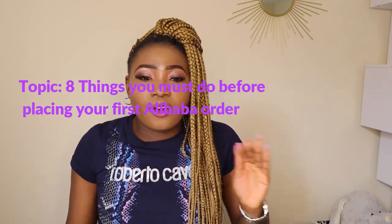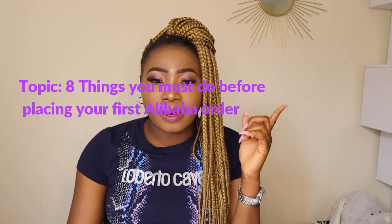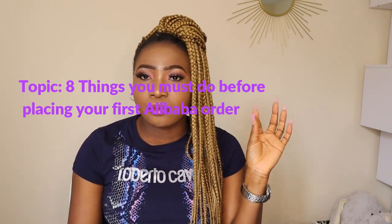Before you place your first ever order on Alibaba, I need you to watch this video and make sure you tick the eight boxes I'm going to be talking about before you make your purchase. This is first to protect you from illegitimate suppliers on Alibaba.com, and also to make sure your brand gets the top suppliers.